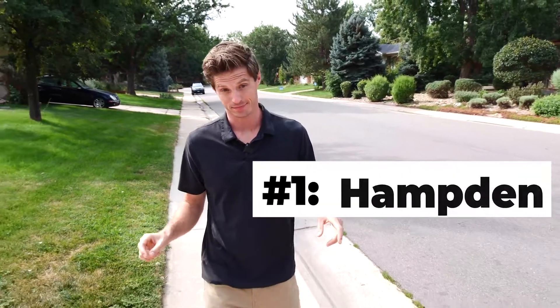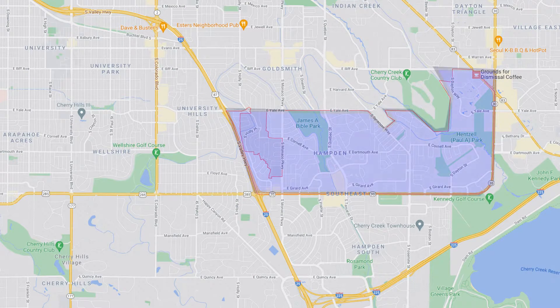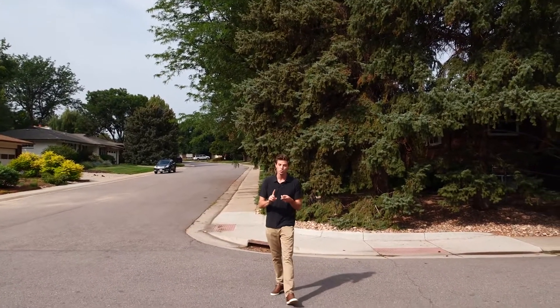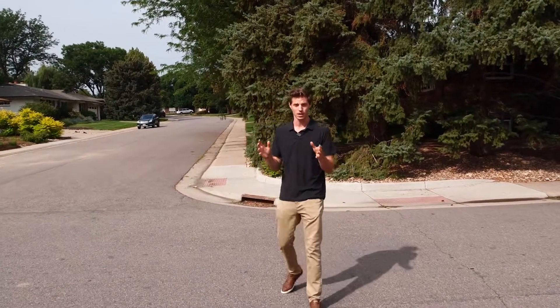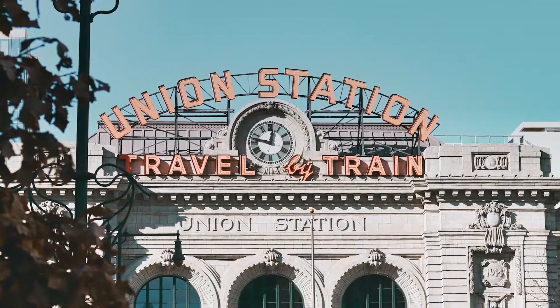Number one is Hampton. This is a slice of southeast Denver, east of I-25. It's between Virginia Village to the north and Southmore Park and the Tech Center to the south. Hampton features shady streets, some one- and two-story homes, and some condos and townhomes. According to Realtor.com, the median listing price here is $385,000. In Denver, that is a steal. This little hamlet may not have the dining and shopping options of a more central Denver neighborhood, but it's got easy access to the Tech Center and the light rail, making getting downtown a breeze.